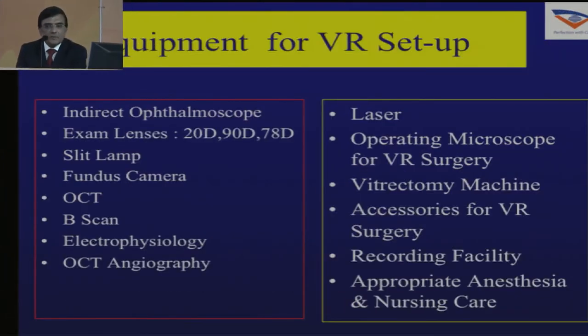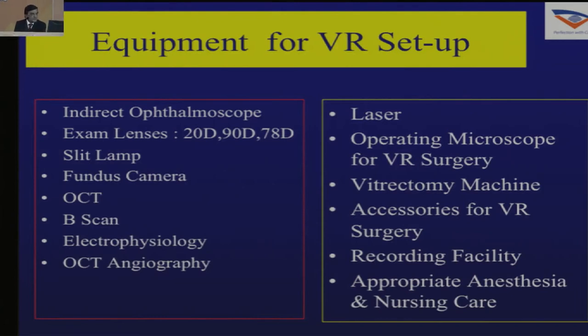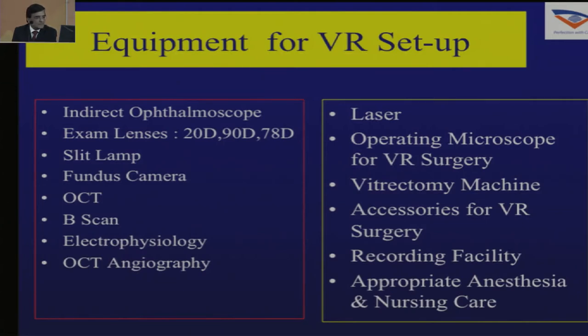We need a lot of equipment for a VR setup and it's not possible for all of us to buy all the equipment. We need an indirect ophthalmoscope, various lenses, slit lamp, fundus camera, OCT, B-scan, electrophysiology, OCT angiography in later stages, laser, operating microscope, VR surgery setup, various accessories for VR surgery, recording facility, and appropriate anesthesia and nursing care.